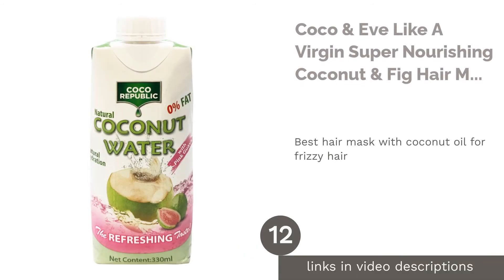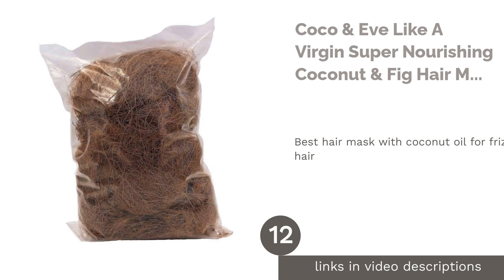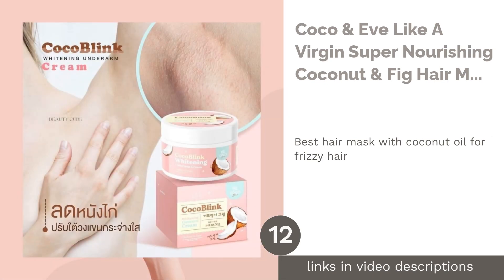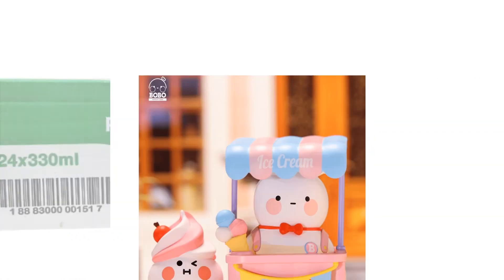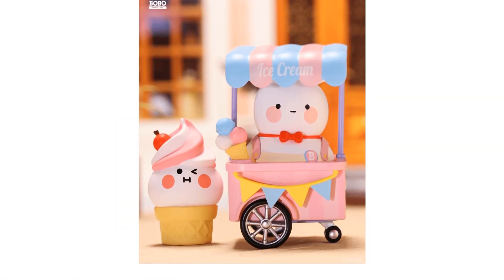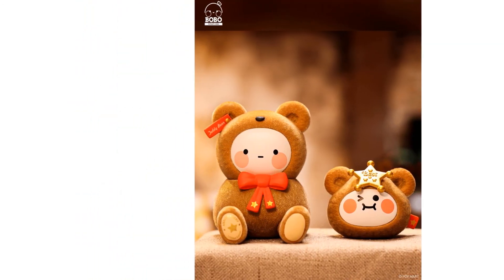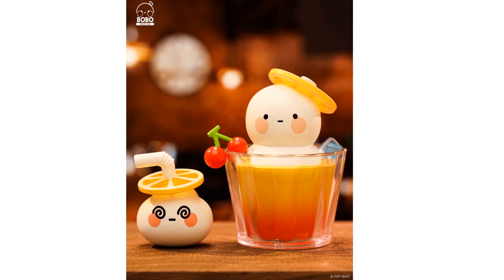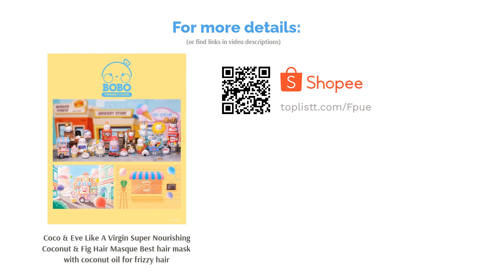The next product in our list is Coco & Eve Like a Virgin Super Nourishing Coconut & Fig Hair Mask, best hair mask with coconut oil for frizzy hair. Coconut oil has always worked miraculously in every possible way. This exclusive mask comes with a tangle tamer that helps in spreading every bit of the goodness evenly to each strand with minimal breakage. Thanks to its potent ingredients, raw virgin coconut oil and fig, it gives brittle hair an instant transformation to its glowy virgin state.